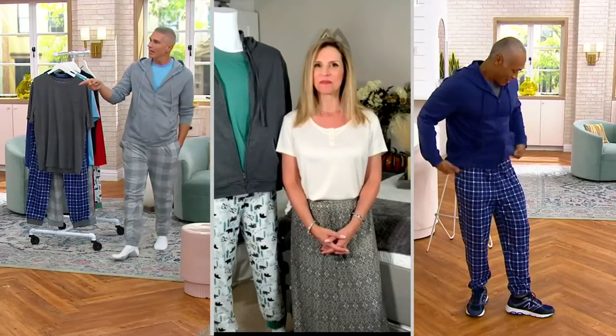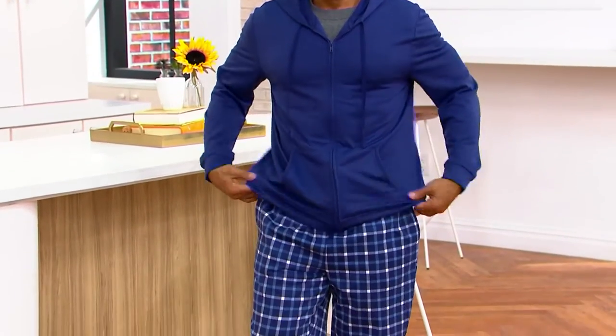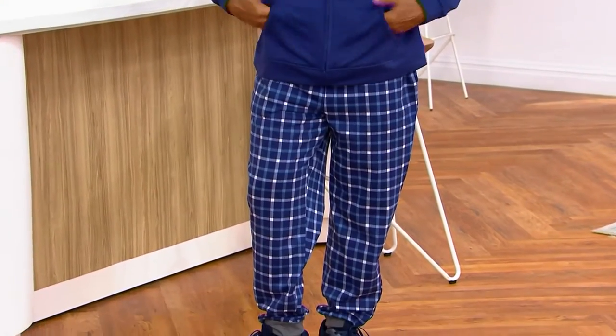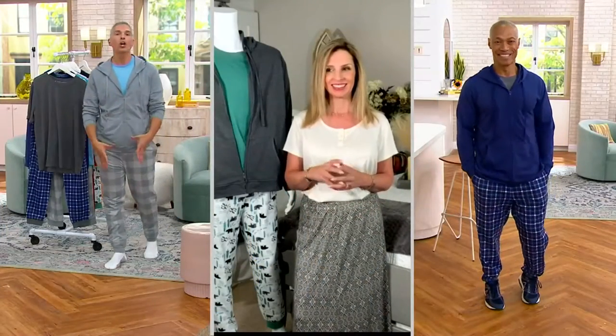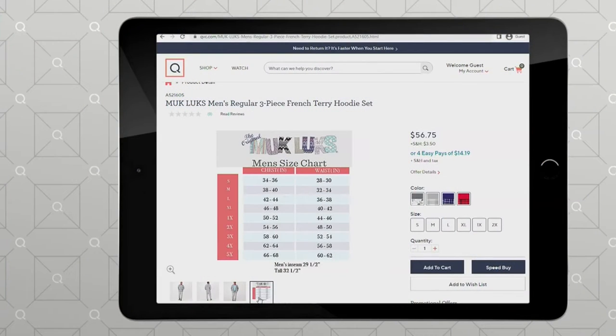Long is wearing them in the large as well, so you can see the way that they fit him too. What's really nice is that we do have this for you in sizes small through 2X, and we also have the talls available. But if you go to QVC.com, you'll see the size chart. And Ann — it actually goes up to 5X! We just updated this.